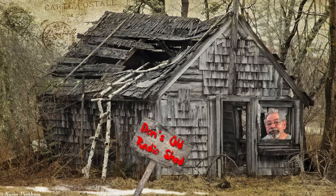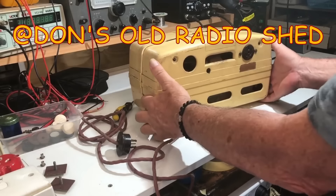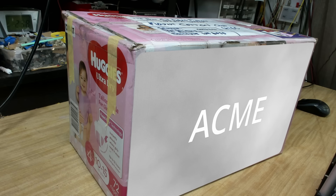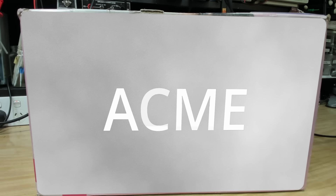G'day and welcome back. My friend Don over in Perth has a radio restoration channel like me, it's called Don's Old Radio Shed. He did a radio with a clock not that long ago and I mentioned in the comments that I'd been looking for one with a clock, so he said he had another one and I could have it.